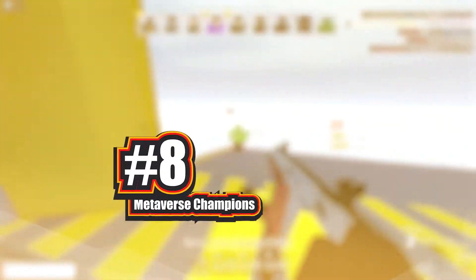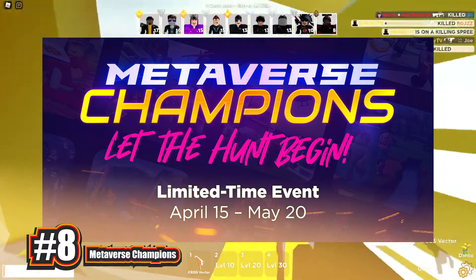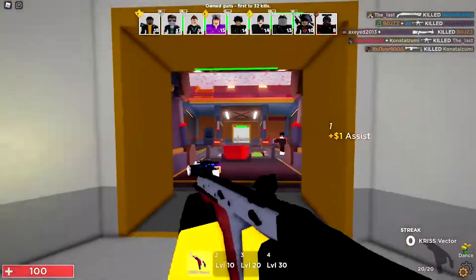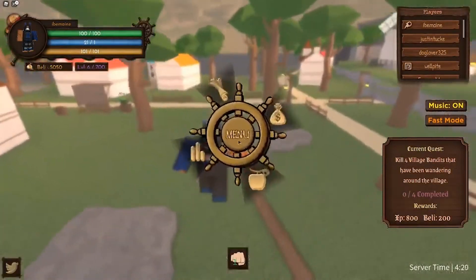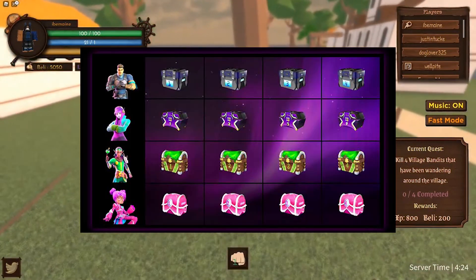Number 8: Metaverse Champions. Metaverse Champions was a Roblox event that took place in April 2021, replacing the popular annual Egg Hunt event. Over the course of a month, gamers rallied around one of four champions and completed missions in dozens of Roblox games to help their team earn points. Since the event, several of the free products have become unavailable.